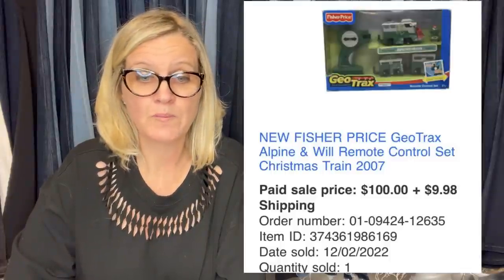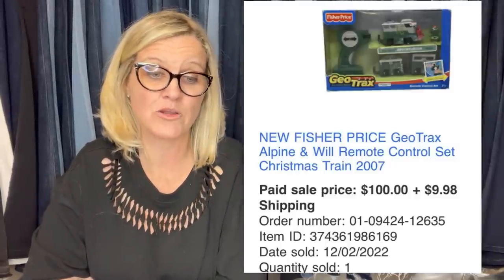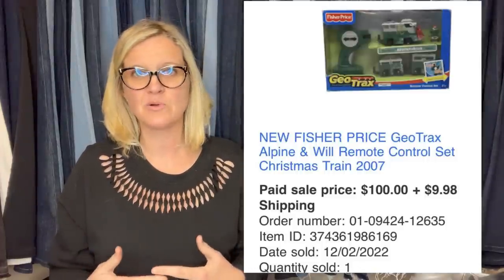Won this on an online auction, paid $11.50, and took a best offer of $100. It's a GeoTrack — new old stock from 2007. Any time you can find toys that are new old stock, if it's something collectible it's going to go for a lot. This sold for $100. I've also sold the remotes pretty consistently for $15–$25 depending on the remote — it doesn't even have to have the train that goes with it. You can sell the remote separately; I recently found one at the Goodwill Bins and grabbed just the remote.